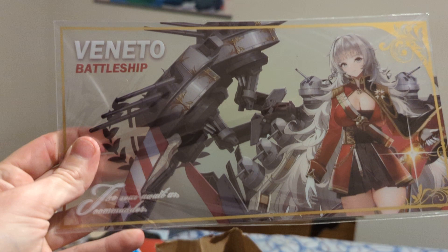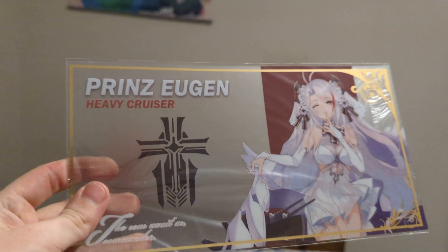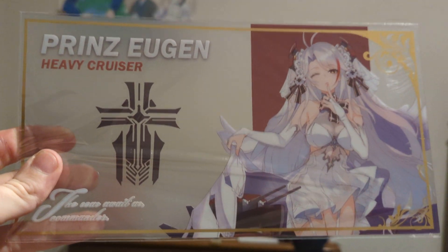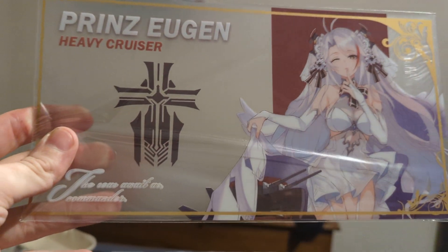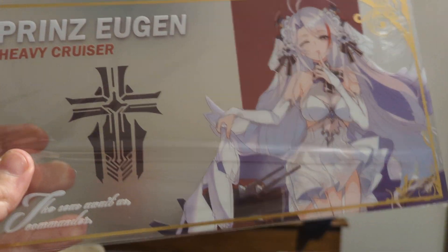We have Vittorio Veneto. And last but certainly not least, the Prinz Eugen. There she is. That was with the Bismarck on her first and last voyage, but came out unscathed in that encounter, unlike Hood.